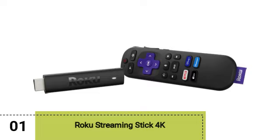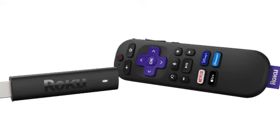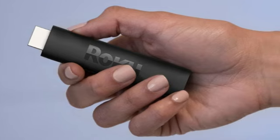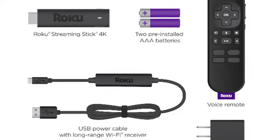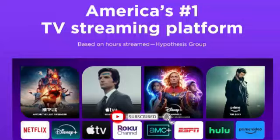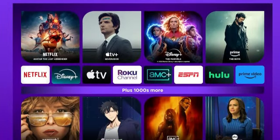Starting off our list is the Roku Streaming Stick 4K. Roku has several good devices available, but the Streaming Sticks have long been our top pick. They're small, fast, and come with a longer-range wireless receiver. They also plug right into your TV's HDMI port, so you won't see them dangling. This one comes with a voice remote, so you can hold the microphone button to ask it to play specific shows.